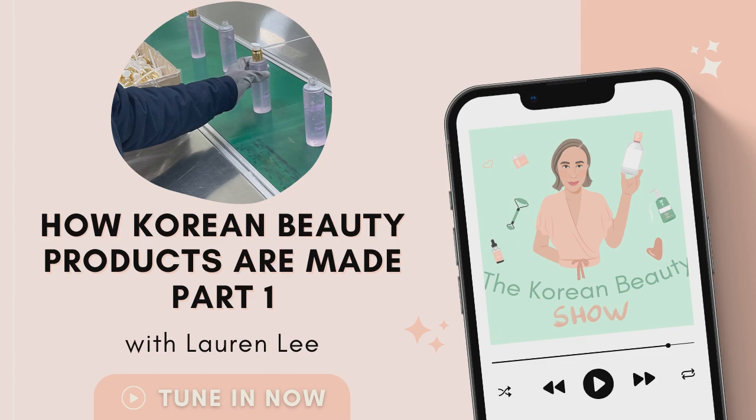So if you are joining us for the very first time, really glad to have you here and I hope you'll enjoy today's episode. For everyone rejoining for another week, you'll have heard in some recent episodes that I said I was going to try something a little bit different — a deep dive into the Korean beauty industry, and in particular, how products are actually made.